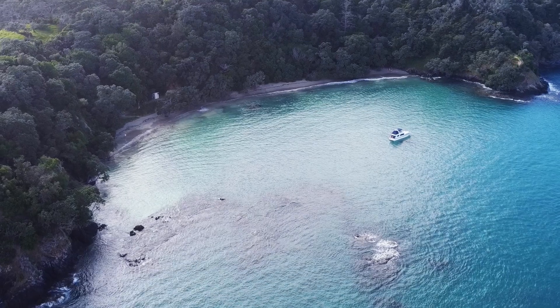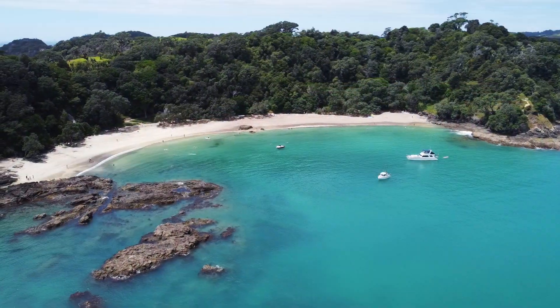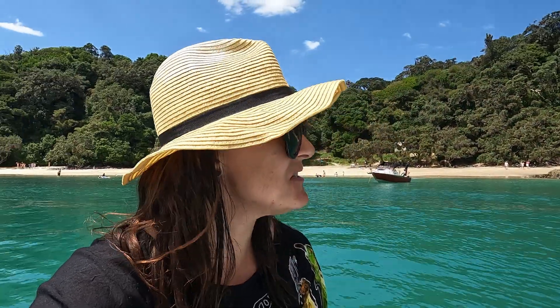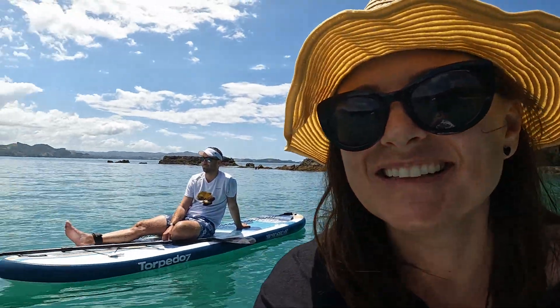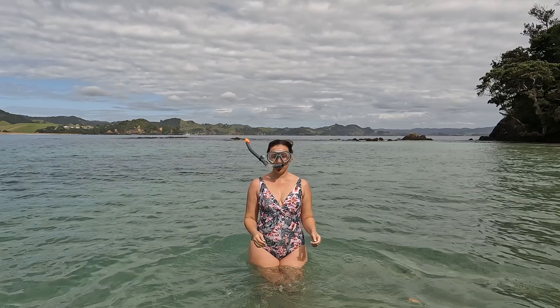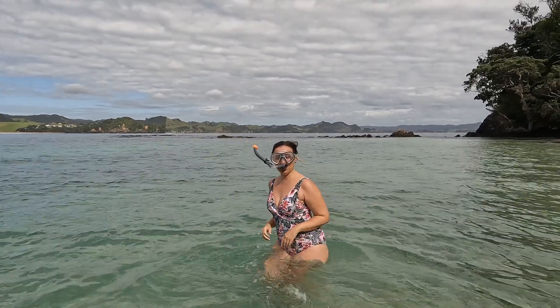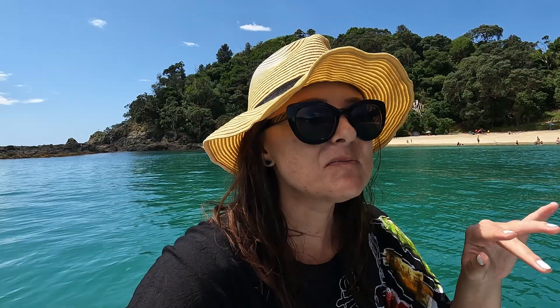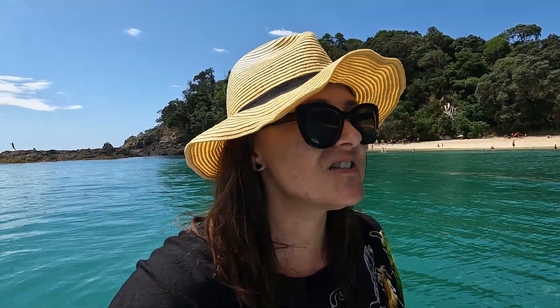It's quarter to three and the tide has gone right out. It's even less windy than it was this morning — the sea is flat, flat, flat. It's just so amazing, absolute paradise out here. We've taken our SUPs out quite a few times today. You can also snorkel here, and there are lots of rocks where you can spot sea life — there's so much to do.